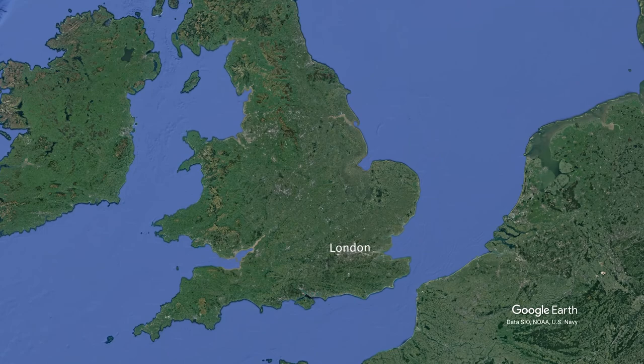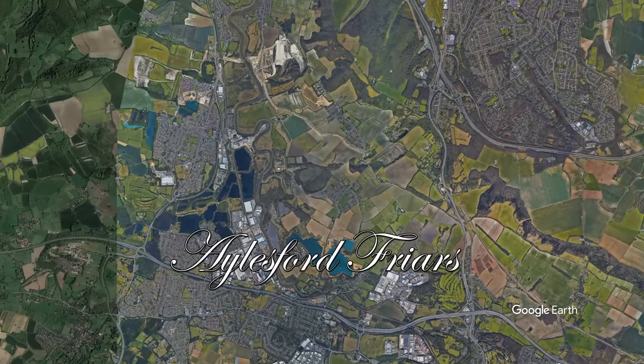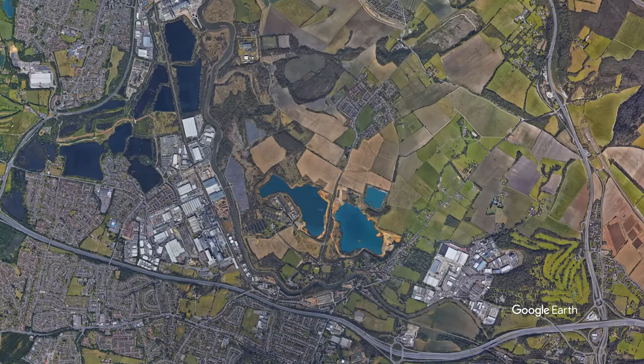So where are we then? We're in the south-east corner of the UK in the county of Kent, roughly 35 miles or 50 kilometres from the centre of London. This little bit of tranquillity is sandwiched between two of Kent's major motorways, the M2 and the M20.